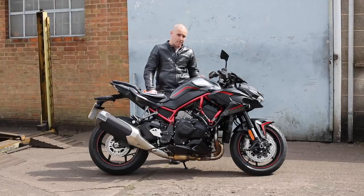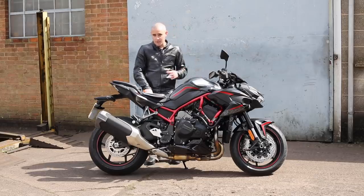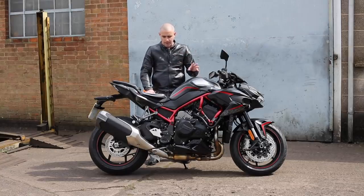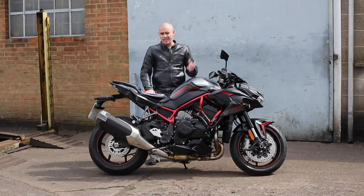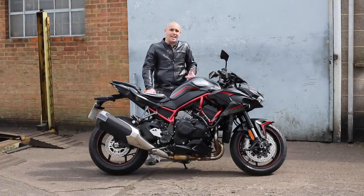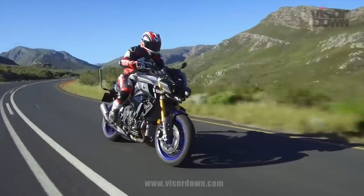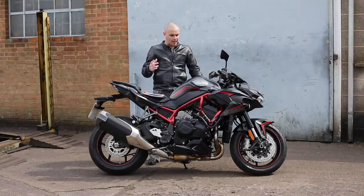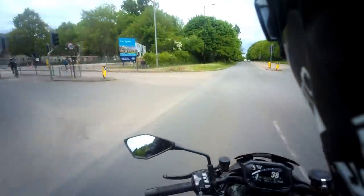If you want to go for the S version of the Street Fighter V4, the one with Öhlins EC semi-active suspension and so on, that will set you back £19,795, which is quite a lot of money — there are sports bikes out there with just the same toys that are cheaper than that. The Aprilia Tuono V4 1100 Factory is 175 horsepower and comes in at £17,199. And even the MT10 SP, the pinnacle of Yamaha's hyper naked range, is only £14,749 — only a little bit cheaper than the 200 horsepower ZH2. It's just how much good value is this thing. If you really wanted to experience Kawasaki's supercharged engine, there's probably not a cheaper or better time to do it.